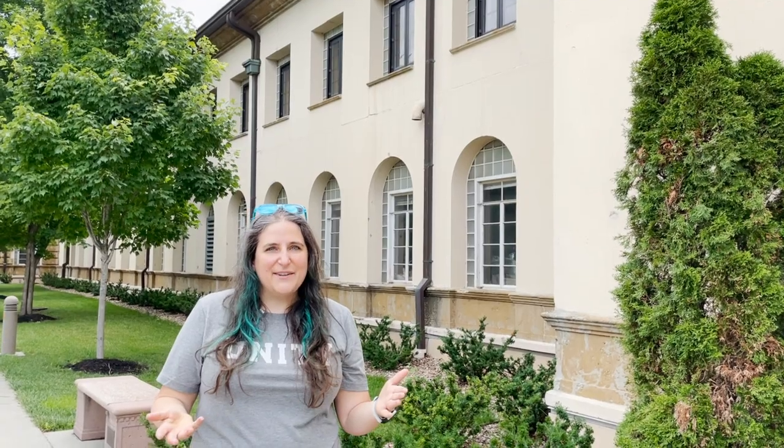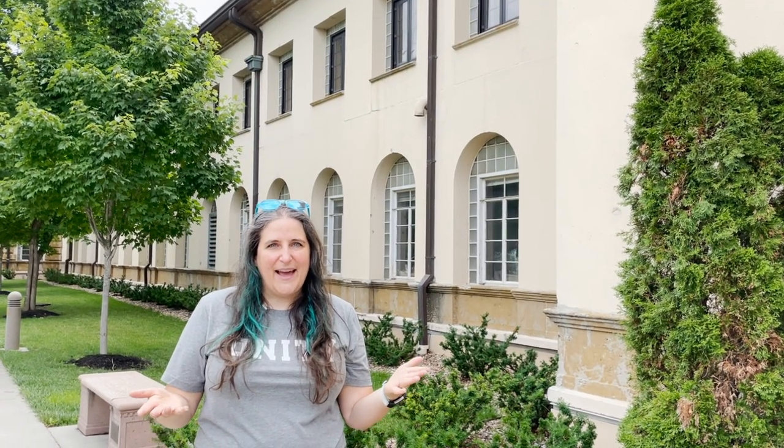Hello, I'm Rev. Ray and I'm here with Unity Village Unlocked, and today I want to tell you some interesting things about the administration building.